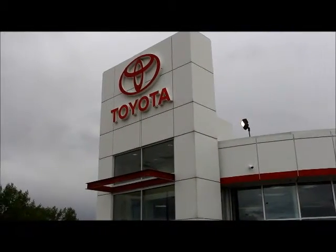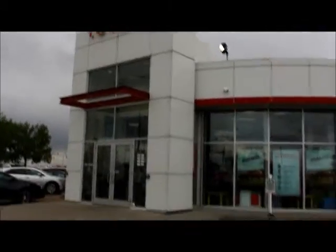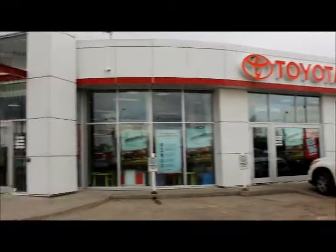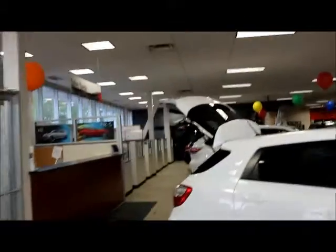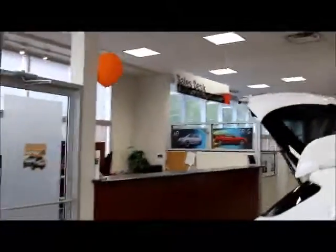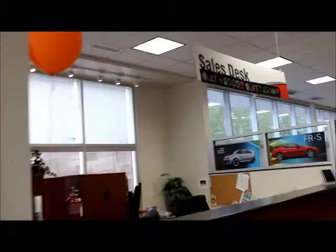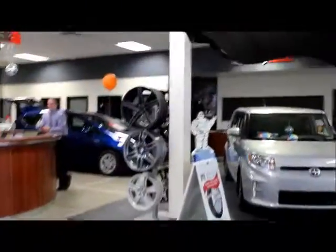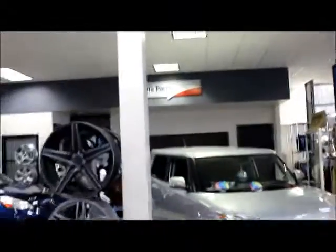Hi Rachel, this here is our Toyota main car sales showroom — it's our main building. To the left there is our sales desk, which is where our sales managers sit. In the center we have our reception area, and to the right there is our Toyota parts department.